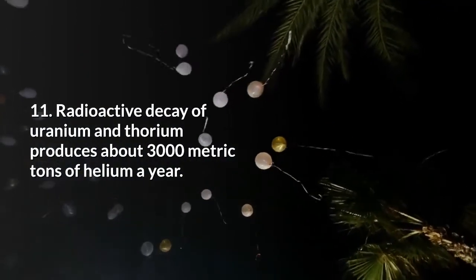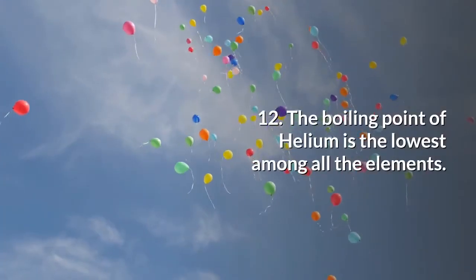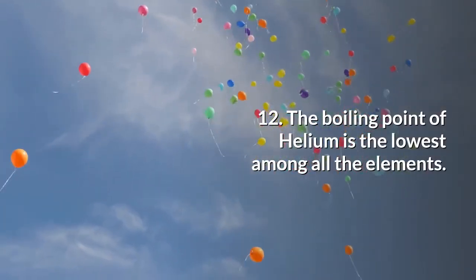Radioactive decay of uranium and thorium produces about 3,000 metric tons of helium a year. The boiling point of helium is the lowest among all the elements.